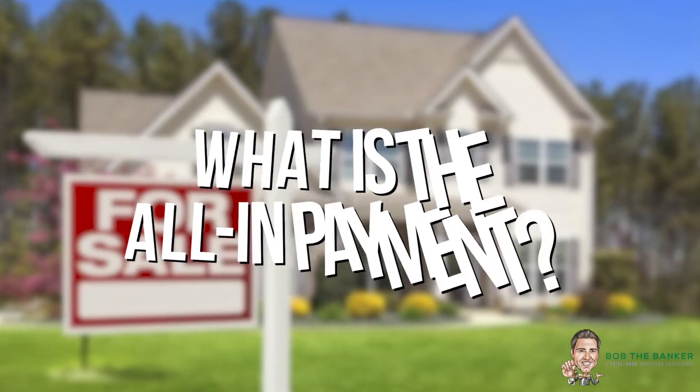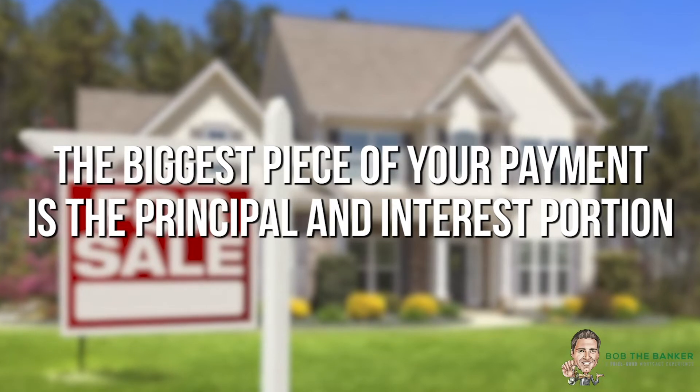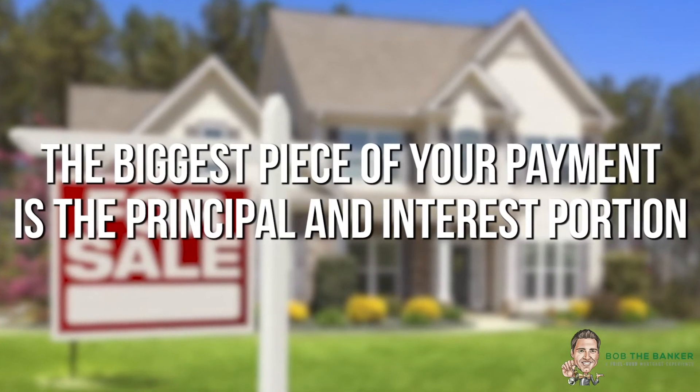One of the main questions that not only first-time homebuyers but every homebuyer really wants to know is what is the all-in payment when they're buying a house. What we found is oftentimes those calculators on some of those large search engines may not be giving you the entire full picture — the carrying cost for the property like taxes, insurance, any homeowner's association dues. Do you need mortgage insurance on the property? And of course, ultimately the biggest piece of your payment usually is the principal and interest portion.